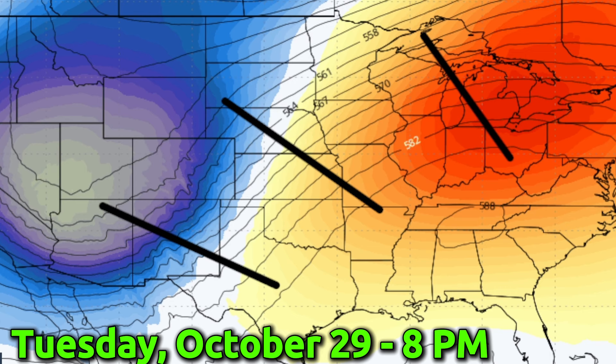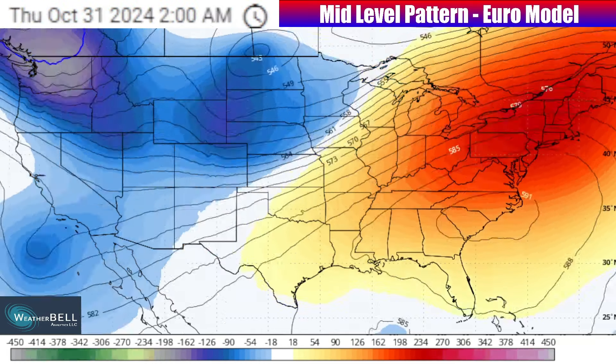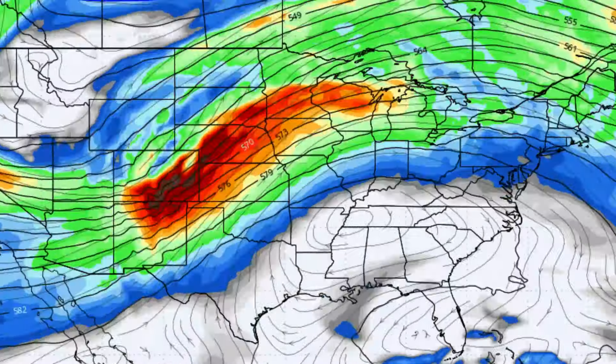The jet stream is almost certainly going to be cutting through these areas, and as it does so, we're going to see a lot more storminess, more than likely, into the nation's midsection. I really hope that these mid-level pattern graphics kind of help you visualize what's really going on and how that's going to affect what's going on throughout the rest of this video as I discuss temperatures and precipitation.